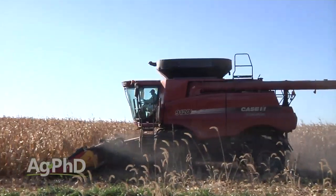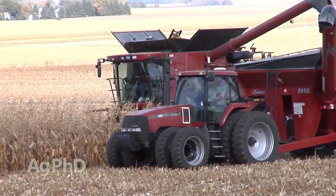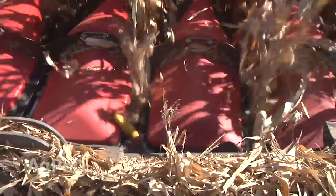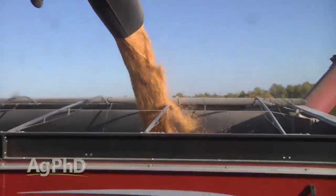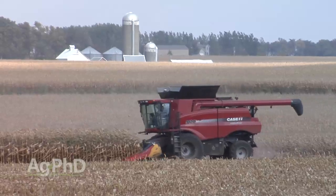On an actual working farm today it doesn't make any difference, because the farmer can't even come close to keeping up with what a combine can do. Today we want to run a little math for you and show you how fast these combines can actually move through the field.